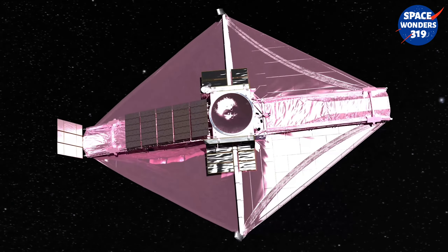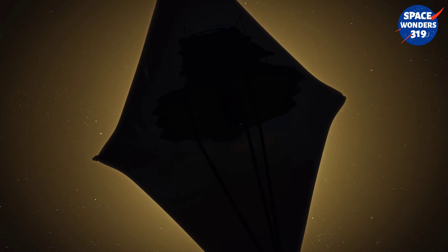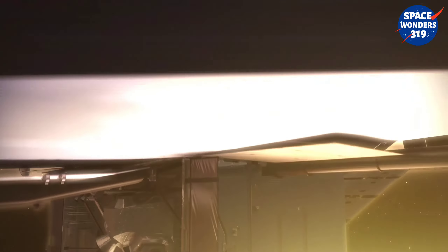One side of the telescope will face the endless reaches of deep space, a void characterized by cold so extreme it hovers just above absolute zero. The other side faces the Sun, enabling the telescope's solar panels to drink in sunlight and provide power for all of Webb's systems. Separating these two extremes are five stunningly delicate layers dividing endless day from eternal night.